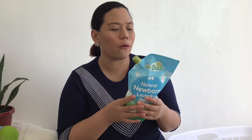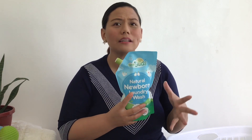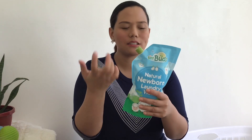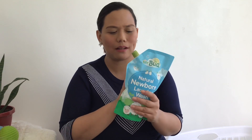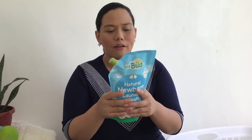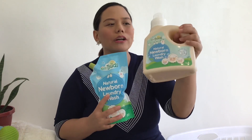My baby has never had rashes ever since I started using this. For his first clothes, I used this for pre-wash. And it smells so good — his clothes never smell bad, even when sun-dried. It's smooth on hands, pro-environment, not tested on animals, and very earth-friendly. One 1.5-liter bottle lasted me 3 months.